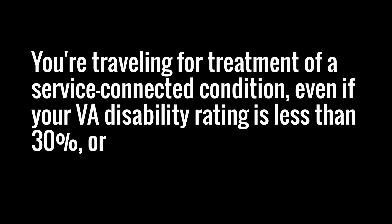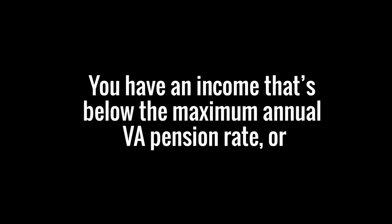or you're traveling for treatment of a service-connected condition. Service-connected is the operative word, even if your VA disability rating is less than 30%. You receive a VA pension. You have an income that's below the maximum annual VA pension rate.